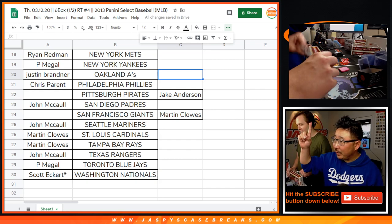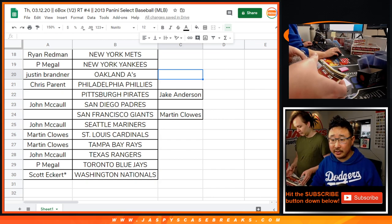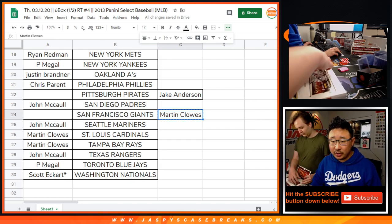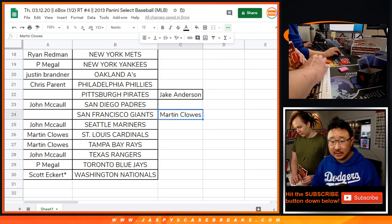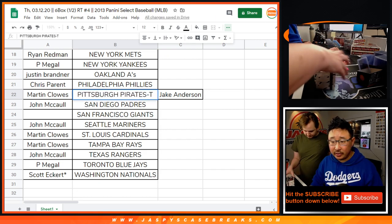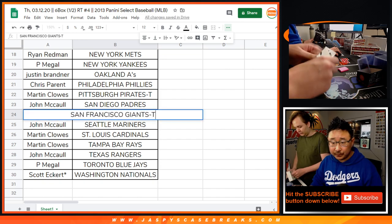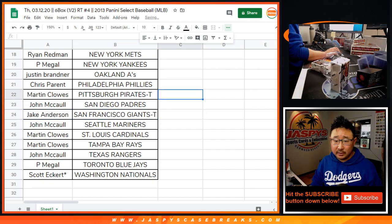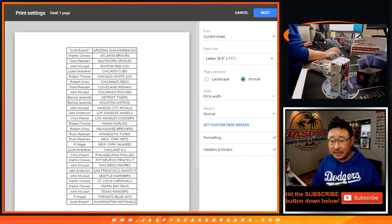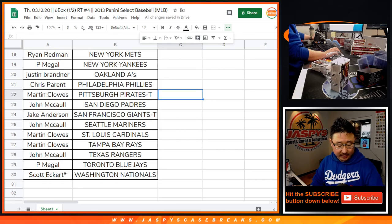Welcome back, folks. We've got Nick ripping on the Nick Cam right above my head. And we do have a trade — Jake and Martin making the trade. Pirates for Giants, which is confirmed. Let's put a T next to there so we know that was part of a trade. Let's rip.